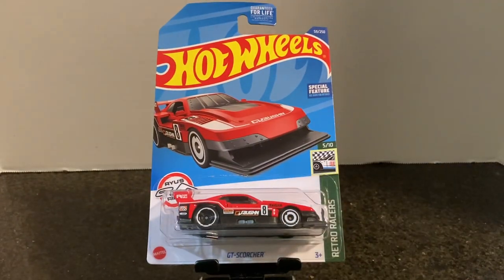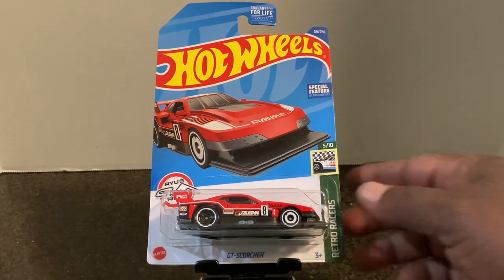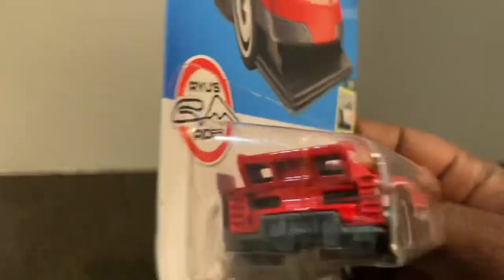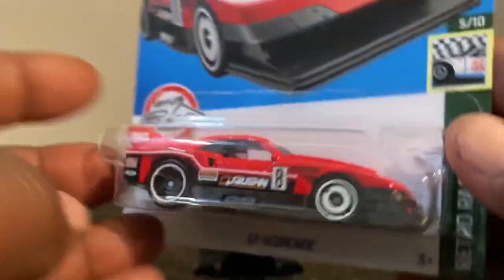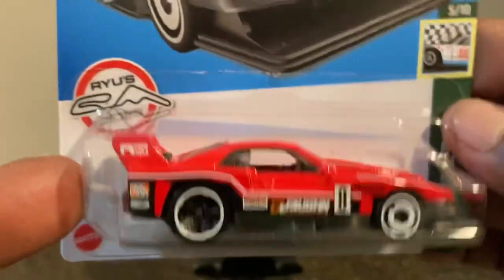Next we found the GT Scorcher. I'm not sure how I feel about this casting just yet, but I like the color so I decided to pick it up. It's part of the Retro Racers collection and one of Ryu's rides. There's the card art, the side, the rear — love that wing — and those tires look pretty cool with this too. The GT Scorcher from Hot Wheels, from the C case.